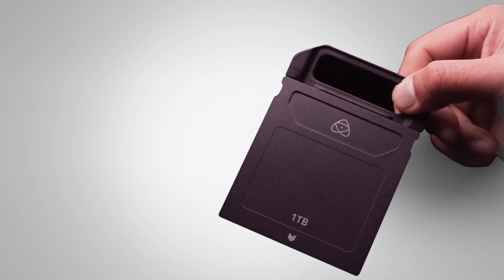We've additionally come out with our mini SSD handles which will allow you to use the mini SSDs with the current Atomos monitors as well.